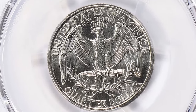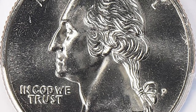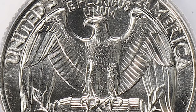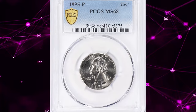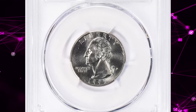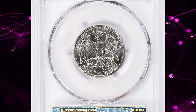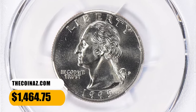In MS65 and MS66 it becomes a little scarce but still available by the hundreds if not thousands. In MS67 condition it becomes scarce with possibly a few hundred examples in existence. In MS68 it is very hard to come by and the highest grade in which it exists, with none being finer. PCGS reported just five specimens in this lofty grade. This specimen ended up selling for $1,464.75 with buyer's fee.